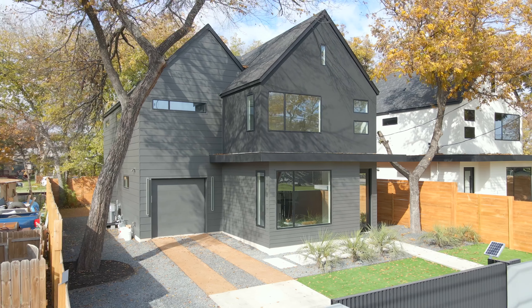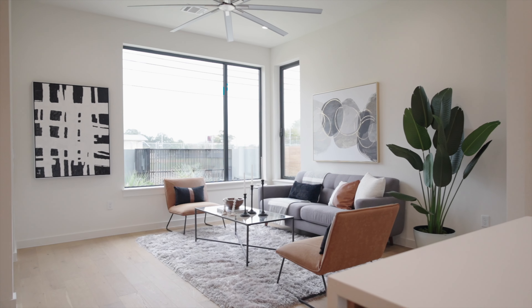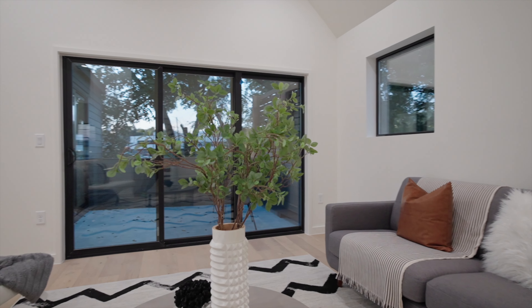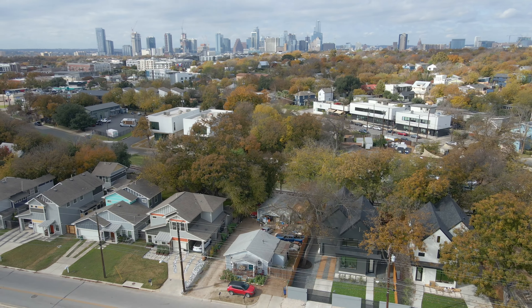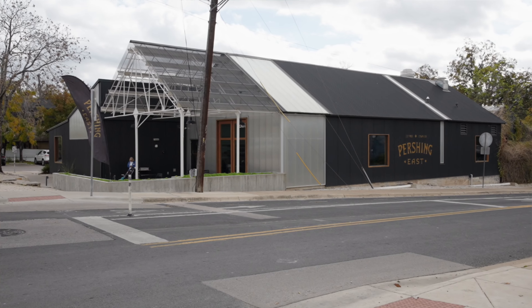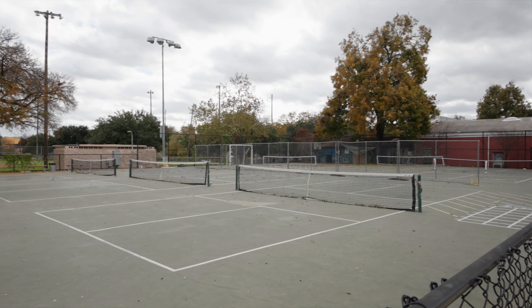Welcome to 738 Pedernales Street here in East Austin. 738 is located around a mile from downtown and close to some of my favorite spots here in East Austin — places such as Veracruz Tacos, Greater Goods Coffee, ABP, many pickleball courts, easy access to the airport, and so much more.